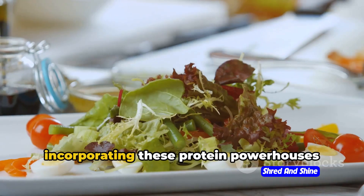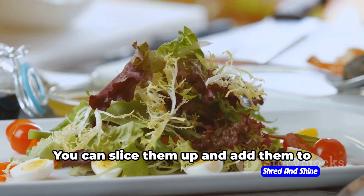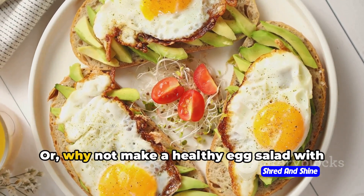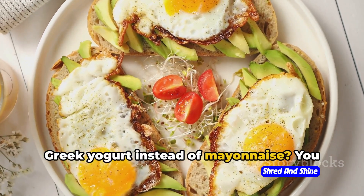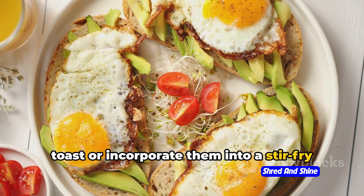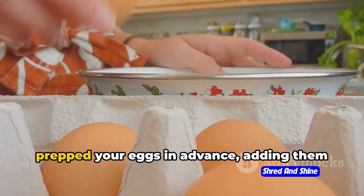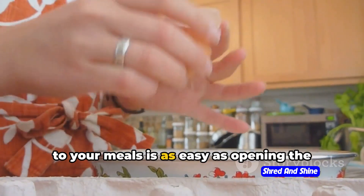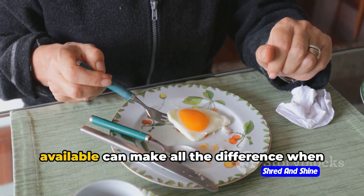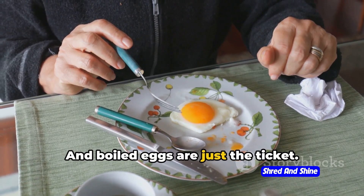Now let's get creative with incorporating these protein powerhouses into your meals and snacks. Boiled eggs are incredibly versatile. You can slice them up and add them to your salads for an extra protein punch, or make a healthy egg salad with Greek yogurt instead of mayonnaise. You can also use them as a topping for avocado toast or incorporate them into a stir fry for a quick and easy dinner. Having a healthy snack readily available can make all the difference when you're trying to stay on track with your weight loss goals, and boiled eggs are just the ticket.